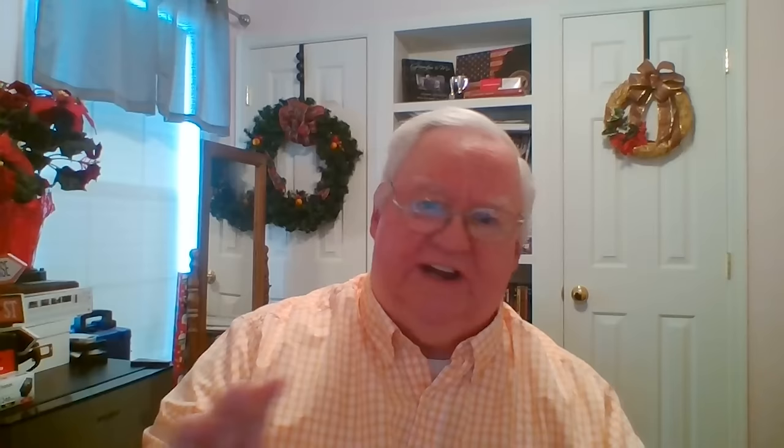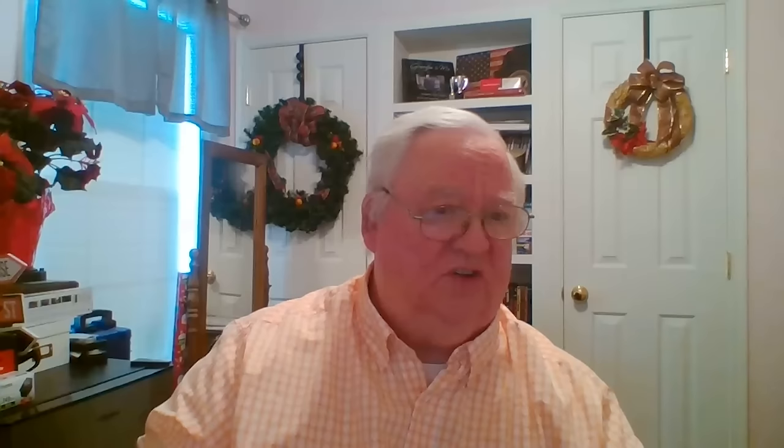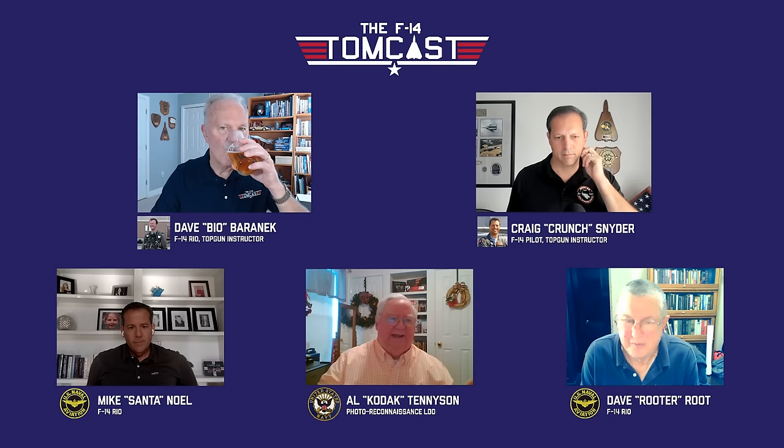So where did the cameras come from? The KS-87 cameras went in the nose cone — that's a forward-looking visual, either a vertical or a forward oblique. You could change that in flight. In Bay 2 is the KA-99, which was the sensor the pod was developed around. It is a nine-inch focal length panoramic camera. The camera itself did not rotate left and right — it stayed stationary. The mirror in the camera rotated in a circular motion and the film went the opposite way. It was a hell of a device.